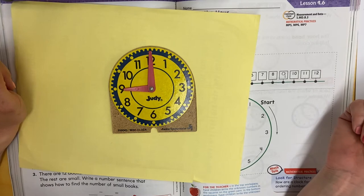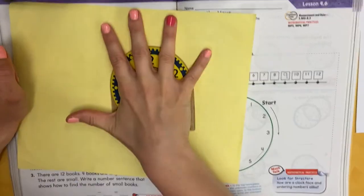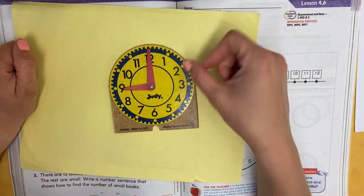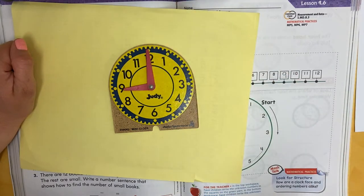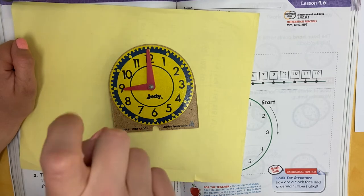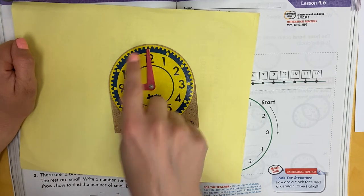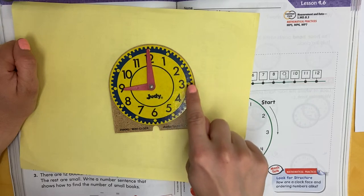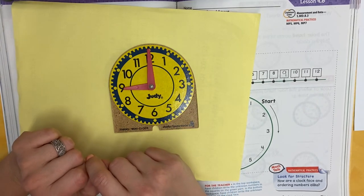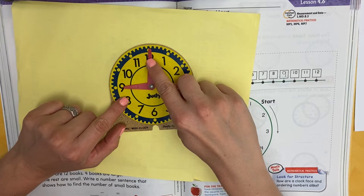Then we have the minute hand — the minute hand is the long hand. The minute hand, 'minute' being a longer word, goes all the way through the number it's pointing at. The hour hand is short, like 'hour' — nice and short, barely touching. The minute hand is long and goes all the way through. As this minute hand goes around the clock, the hour hand slowly moves to the next number.